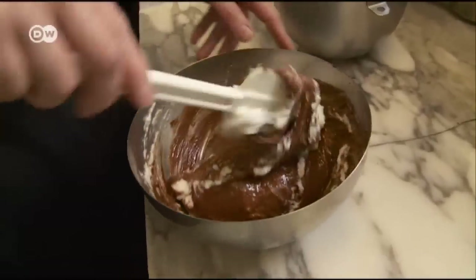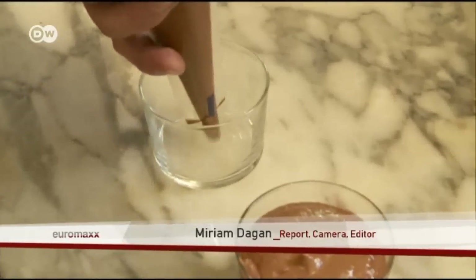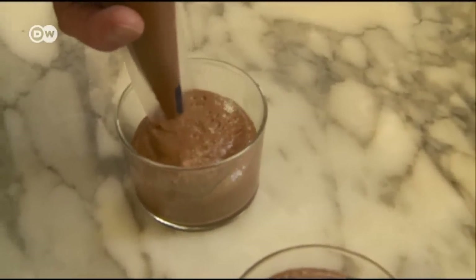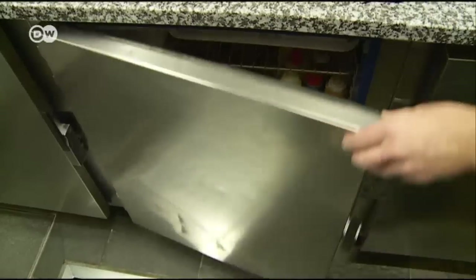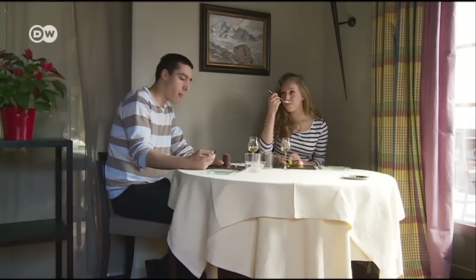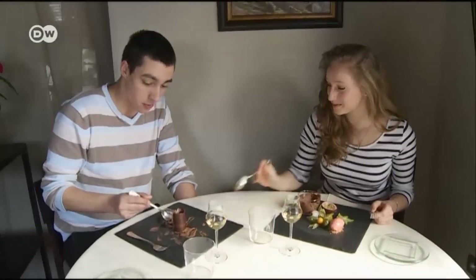The mousse has to stay really light. The dessert is almost ready — it just has to cool in the fridge for three hours to firm up a little. In the end, the mousse should be airy and not too heavy, otherwise it will get slushy. Mousse au chocolat is always the right choice, every day, all year round — it's a gourmet's dessert, and quite a sweet temptation.